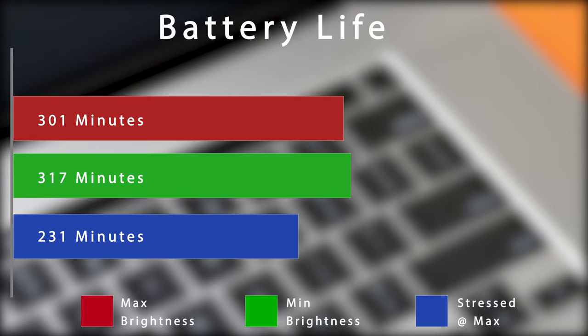Despite having the largest battery to date, battery life wasn't that great. For general use at maximum or minimum brightness, I got just over 5 hours. When I completely stressed the MacBook Pro running After Effects at maximum brightness, I got just over three and a half hours.